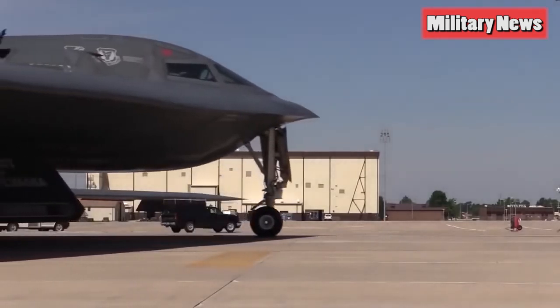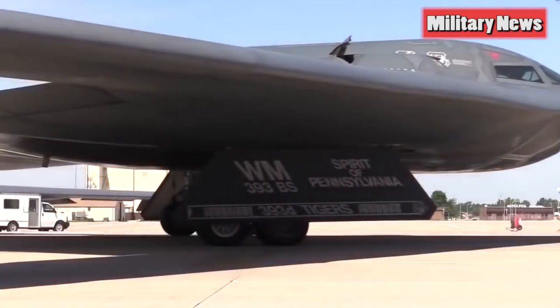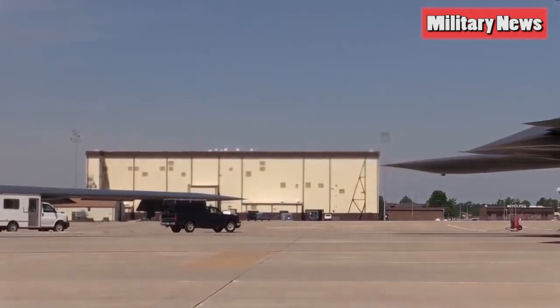We don't know what the Raider in its final form will look like, or when the Air Force will release more information on an aircraft it wants to carefully protect. The B-21 has disappeared into the black world of military technology, and will only re-emerge when the bomber is ready.